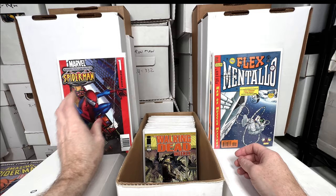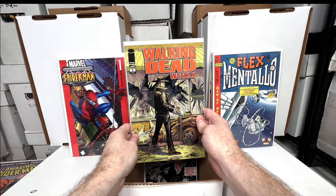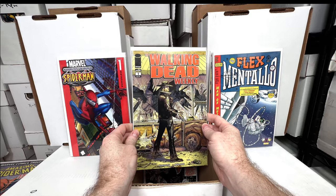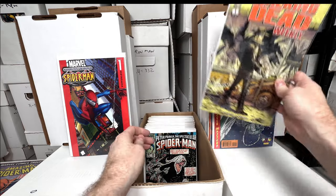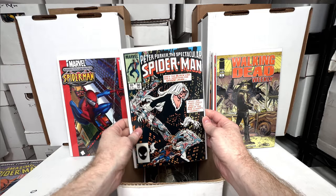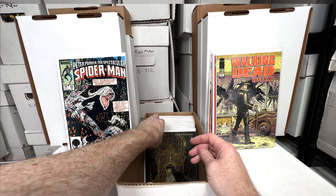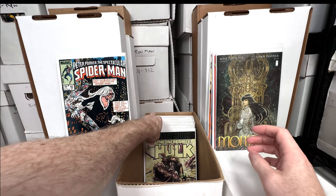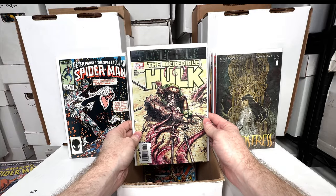Walking Dead Weekly — I don't have a first print original Walking Dead, but this is still a fun one and it's got some value. Really fun book. Peter Parker's Spectacular Spider-Man number 90 again — tied for first black suit Spider-Man. Monstrous number one — love that book, another fun book.